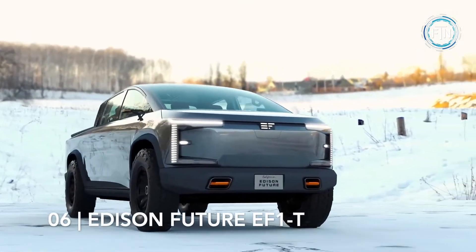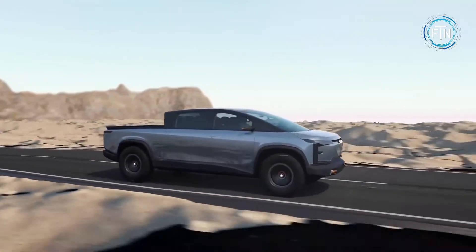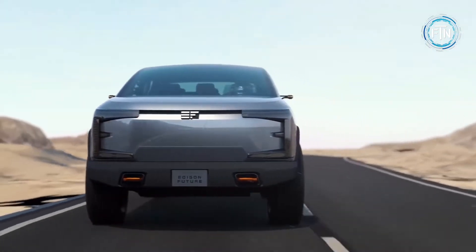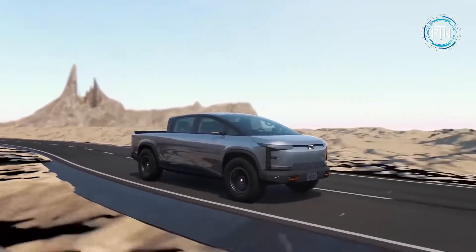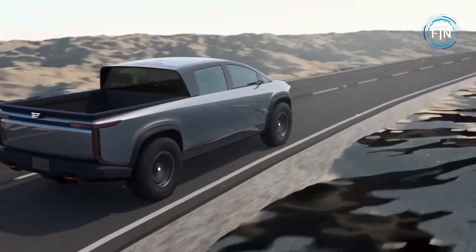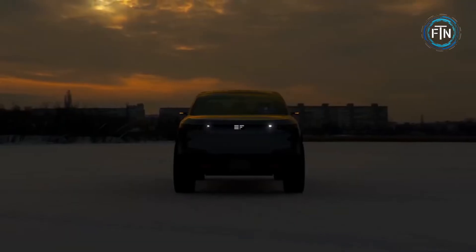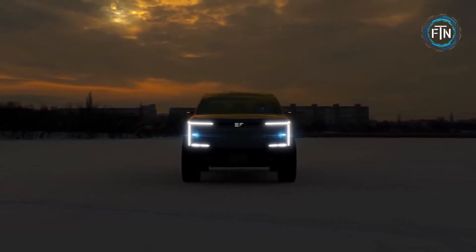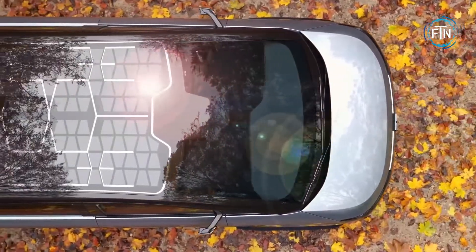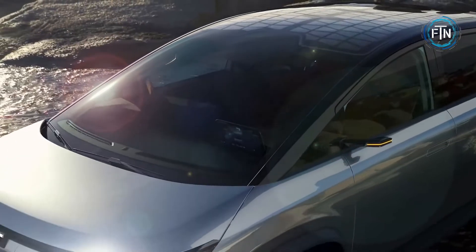The Edison Future EF1T takes the number six spot. The EF1T is a modern multi-purpose pickup truck for work, travel, family, or personal use, adapted to handle varying road and environment conditions. It comes in three models, with the most advanced featuring a tri-motor that can go from 0 to 60 miles per hour in approximately 3.9 seconds.